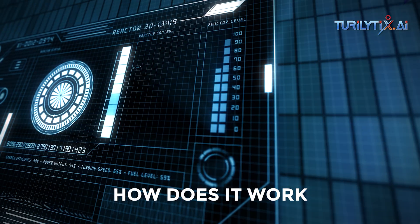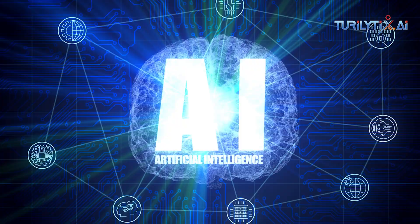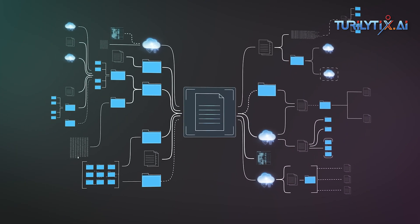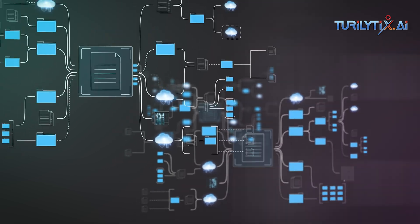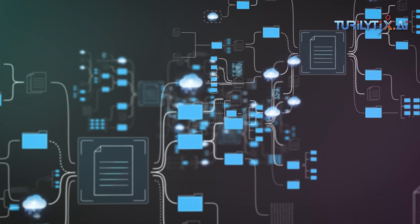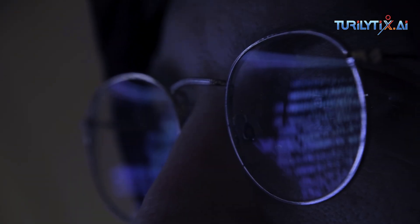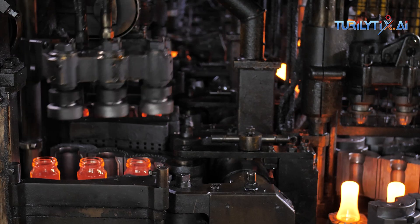Now let's understand how it works. Artificial intelligence, particularly machine learning algorithms, can process massive amounts of historical data collected from sensors placed throughout the manufacturing plant. These sensors monitor various parameters of the machines like temperature,